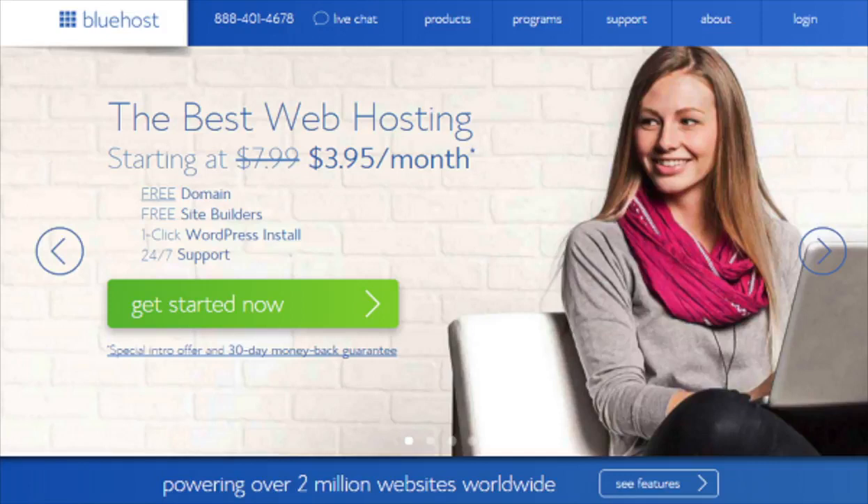First thing you want to do is head on over to Bluehost. I provided the link in the description below so that you can get your free domain name discount. You'll see the "Get Started Now" button on the page — click the button.